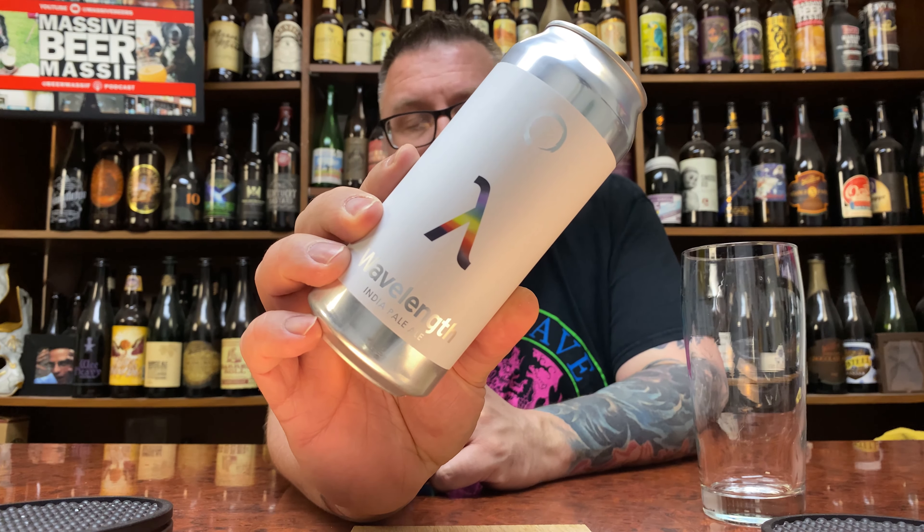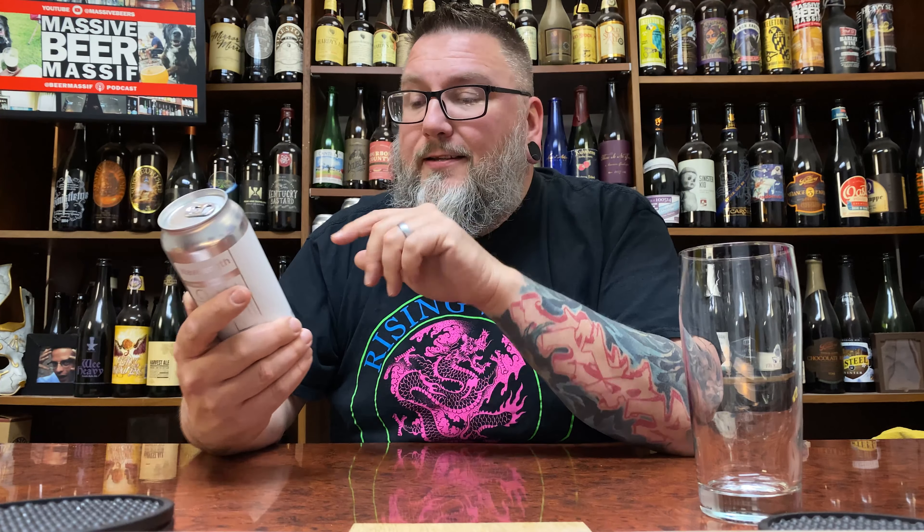How you doing YouTube? Matt Massa Beer Reviews, back with a little bit of EQ haziness in the form of their Wavelength India Pale Ale. Actually, I don't know if it's a hazy — could be a clear beer for all I know, but it's an India Pale Ale from Equilibrium. Gonna take a shot in the dark and say it's a hazy.